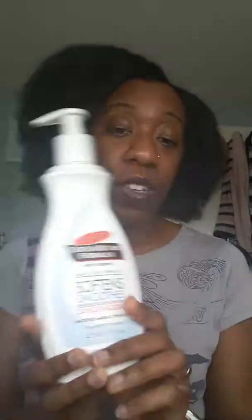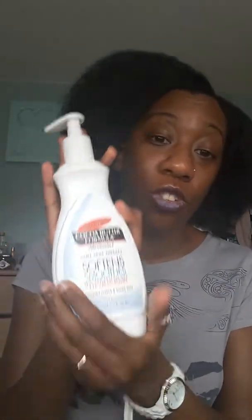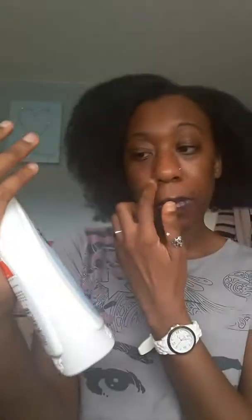I use Palmer's every day — I absolutely love it. I was also using a body cream by Love Bro Naturals, which left my skin feeling like butter, though it only lasted about a month whereas Palmer's lasts about six weeks. I'll be ordering more Love Bro Naturals because I love them and it's also black owned. The Palmer's is a Cocoa Butter Formula — it contains vitamin E for daily skin therapy, softens rough dry skin, provides 24-hour moisture and smooths marks for toned skin.